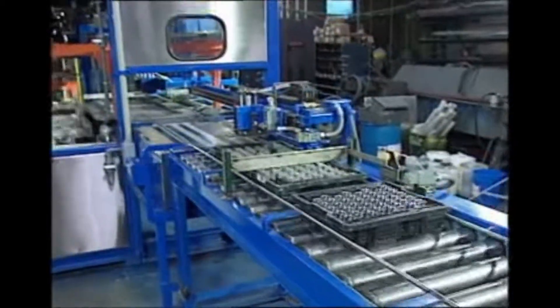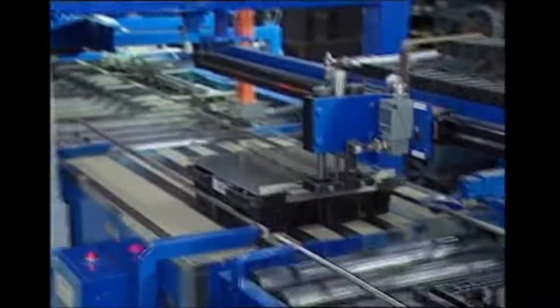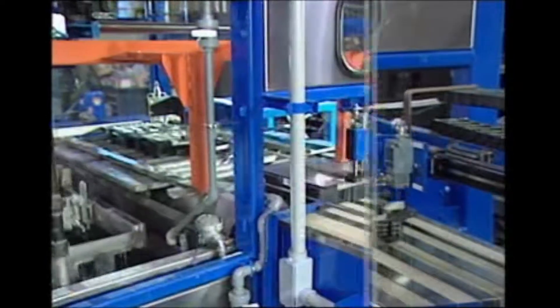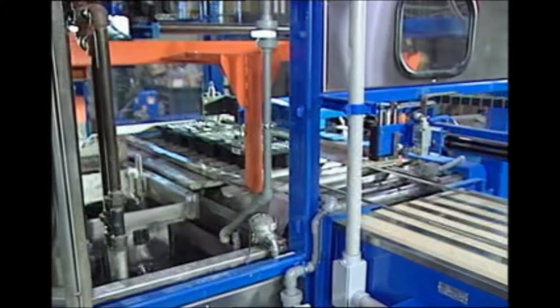A demagnetizing station is also available. The equipment is capable of cleaning in excess of 150 baskets of parts per hour, or 240 cubic feet, or up to 20,000 pounds of product per hour.